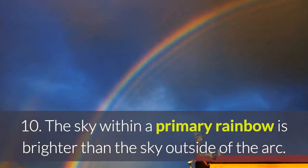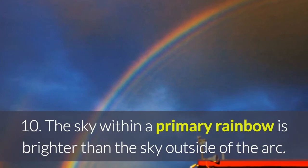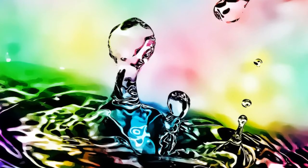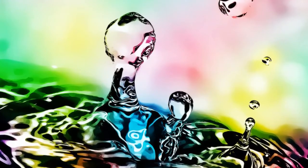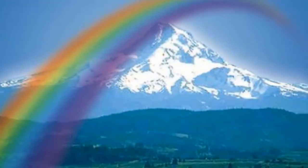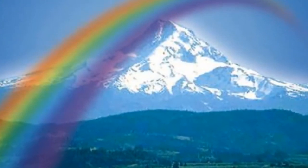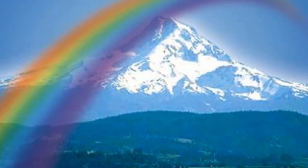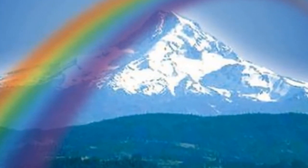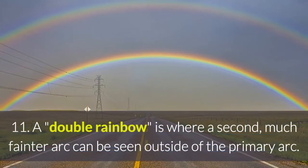9. Most rainbows we see will be a primary rainbow, whereby the color red can be seen on the outer edge through to violet on the inner edge. 10. The sky within a primary rainbow is brighter than the sky outside of its arc. This is due to the fact that the millions of droplets needed to make a rainbow are spherical and overlap to create white light at the edge.